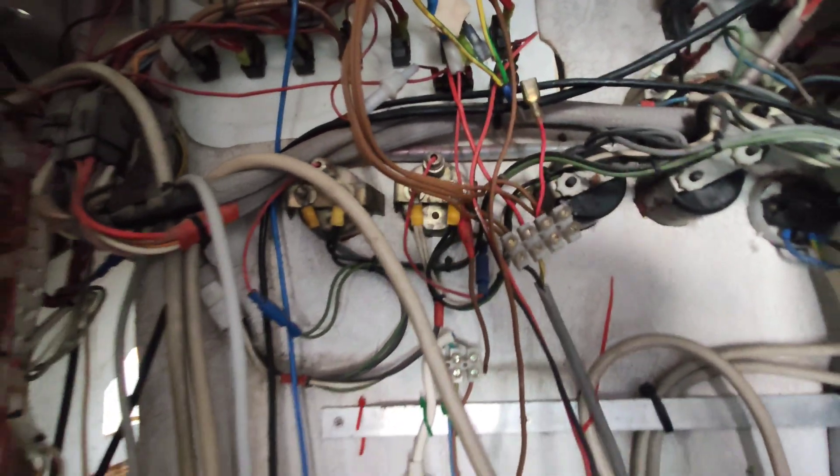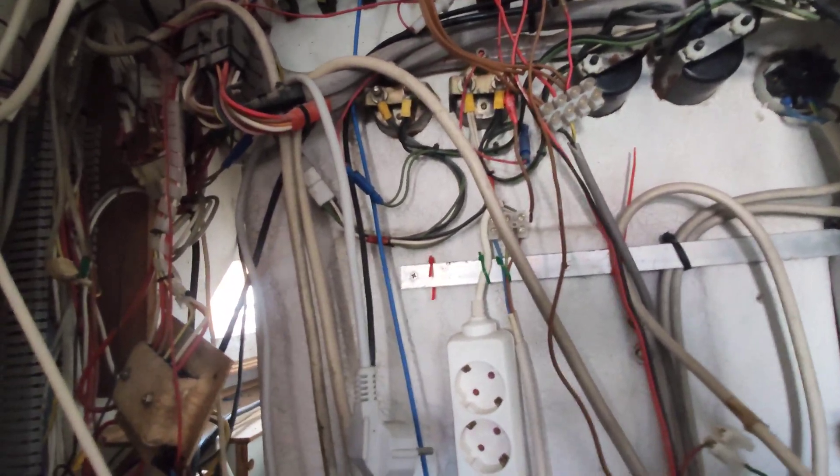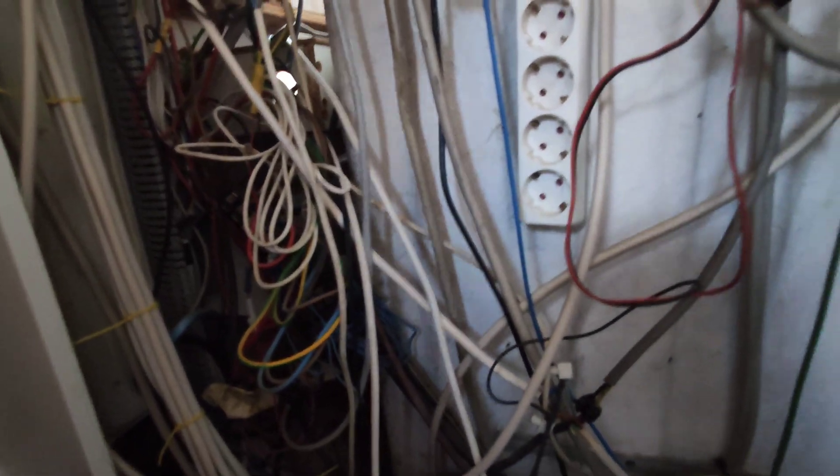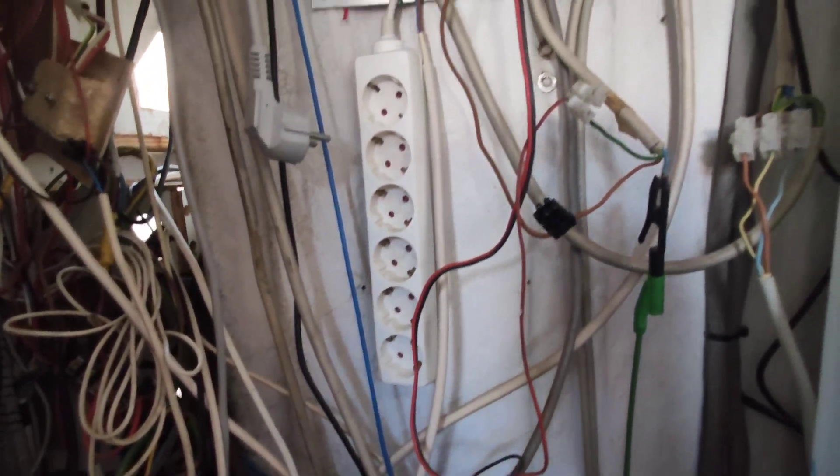That is a massive problem — I don't think that's going to get past any inspections. The good news is a lot of the wiring belongs to the engines, so that's all coming out. But the 220-volt wiring is a bit of a problem, so I'm going to pull most of it out and start again. Hopefully the 12-volt wiring is okay — I'm going to have to inspect and see how things look.